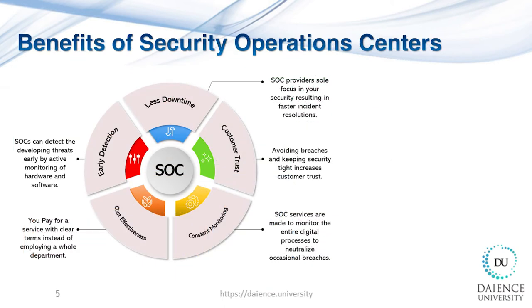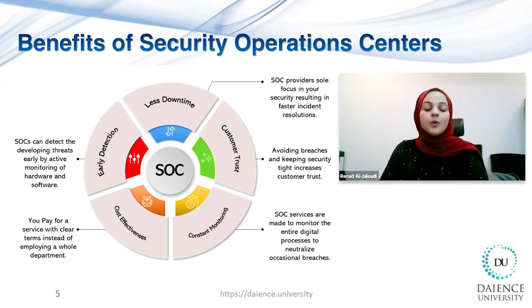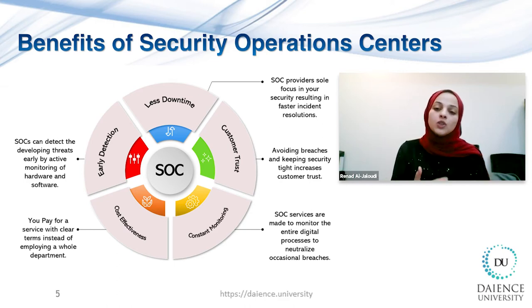Why is this important? A Security Operations Center is ideal for organizations with highly sensitive information that may result in expensive damage if that data is breached. SOC can provide any organization with benefits such as uninterrupted monitoring for suspicious activity, improved incident detection and response time, higher customer satisfaction with security, and more transparent control over security operations.